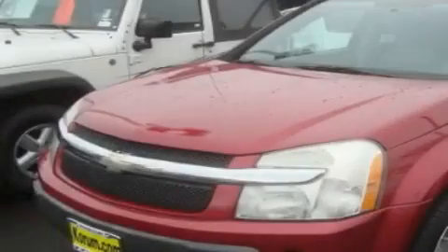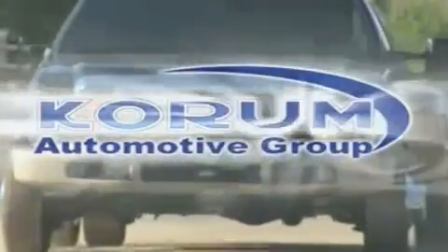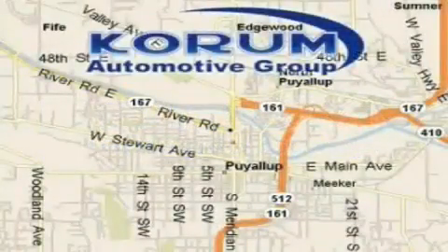Contact us today to arrange your test drive. Corom Automotive Group is located at the corner of River Road and Meridian in Puyallup.